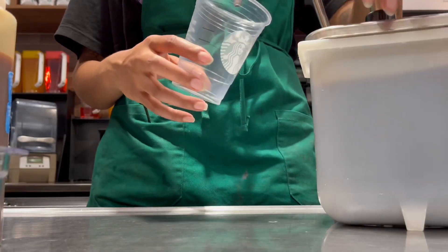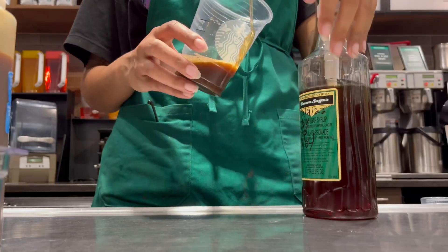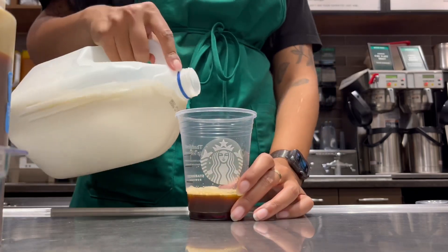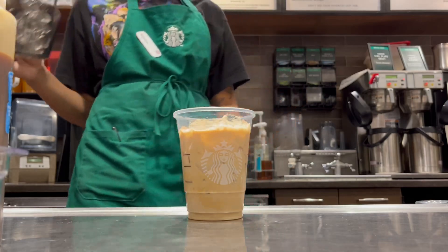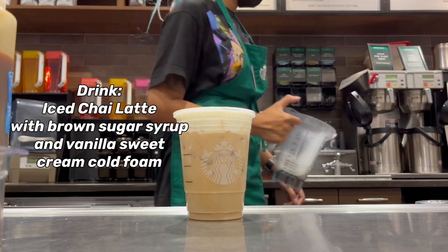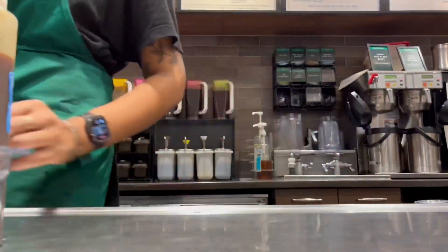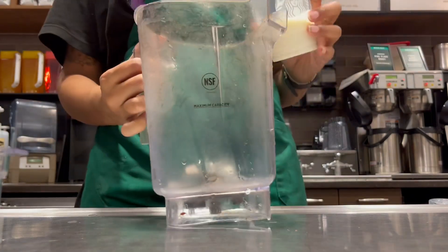Moving on to drink number four. We are going to stay within the tea latte realm. This drink is obviously also really popular — I've had a lady come in almost every day for weeks on end and order two of these. This is an iced chai with brown sugar syrup and vanilla sweet cream cold foam on top. If you love chai and you love brown sugar, you absolutely need to try this, especially because of the vanilla sweet cream cold foam. This drink is definitely a 10 out of 10.